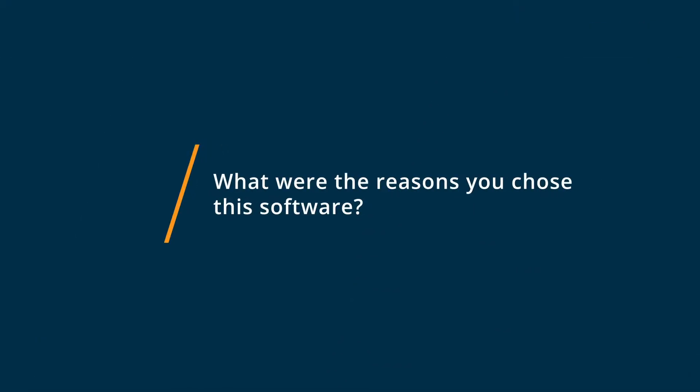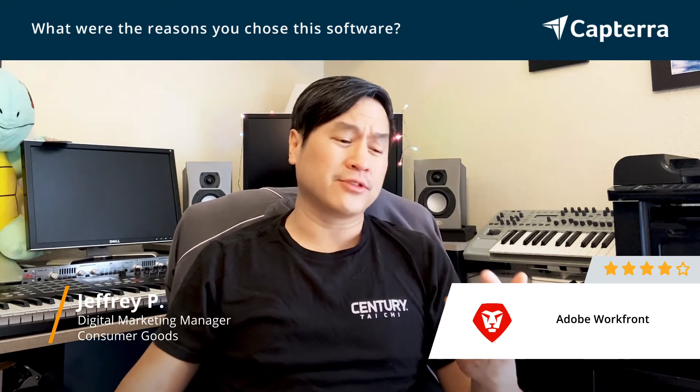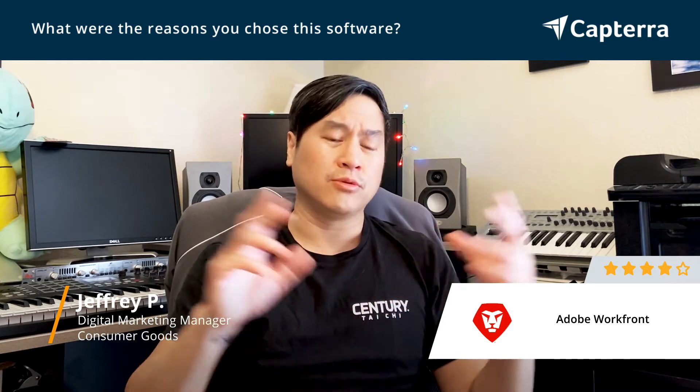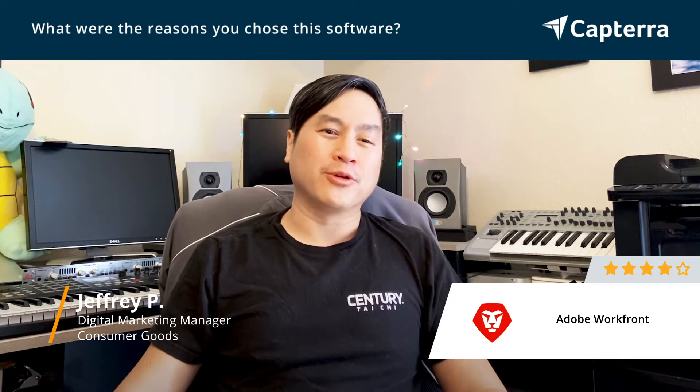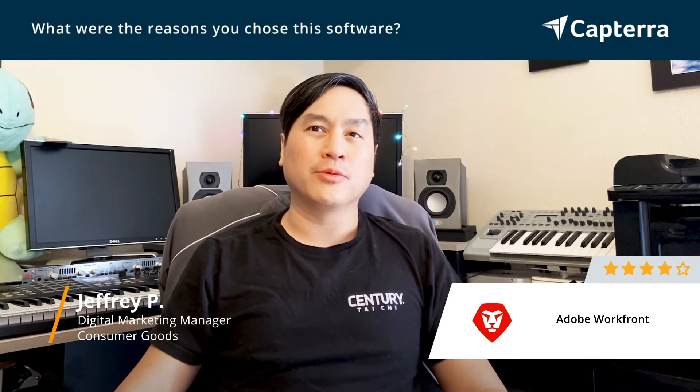The main reason why we chose Adobe Workfront was the easy proofing system — the version control, building out your workflows of decision makers, people that can comment and approve things, being able to handle multiple files from video to graphics to documents, and having text and comment editors made our proofing process a lot easier than the traditional passing out pieces of paper through the office, or sitting in a screening room just to screen our commercials. Adobe Workfront really is a good work environment for the proofing system.